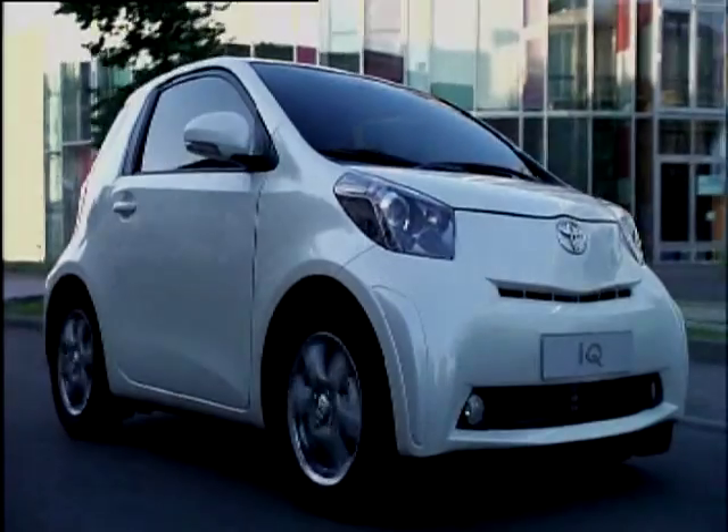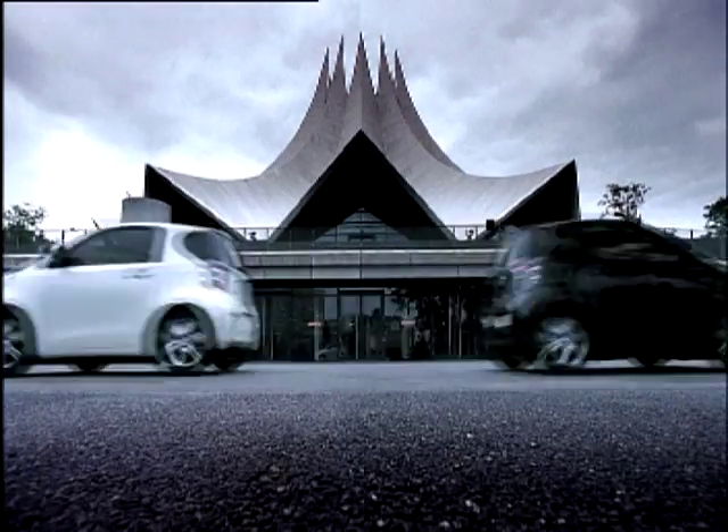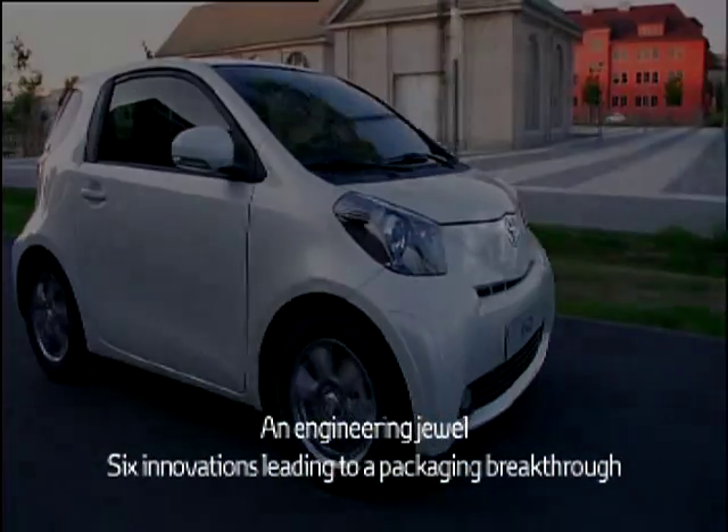As its name suggests, the Toyota iQ is very clever indeed. To keep iQ's length under three meters, yet still offer four comfortable seats, Toyota engineers developed the following six packaging innovations.